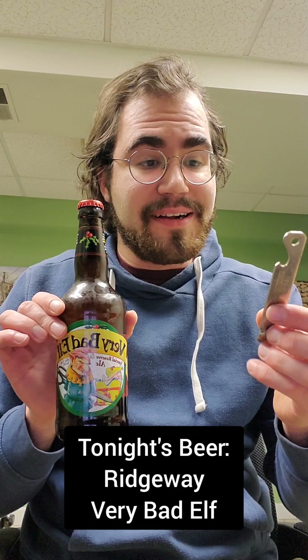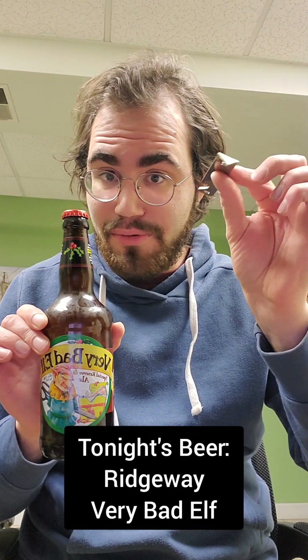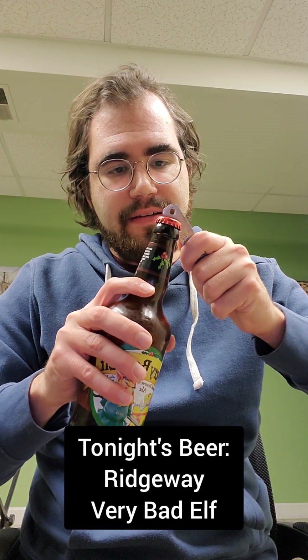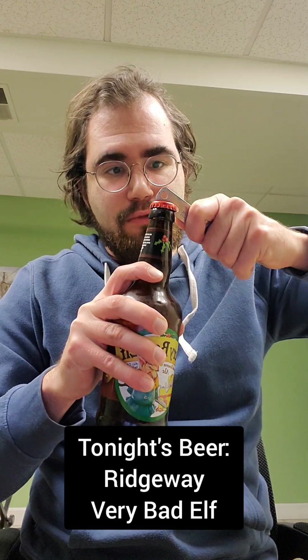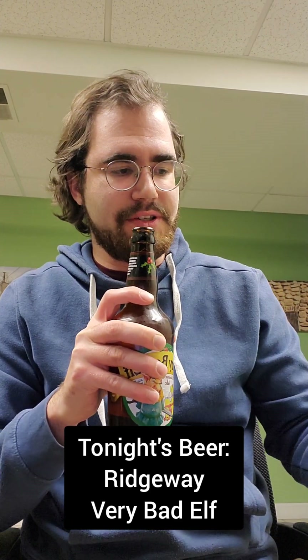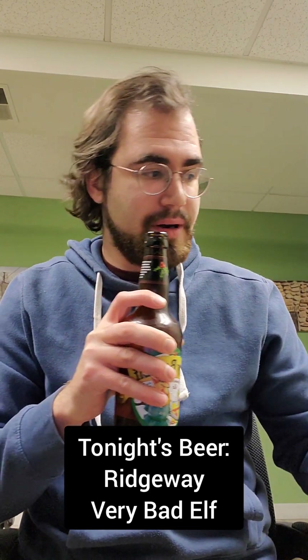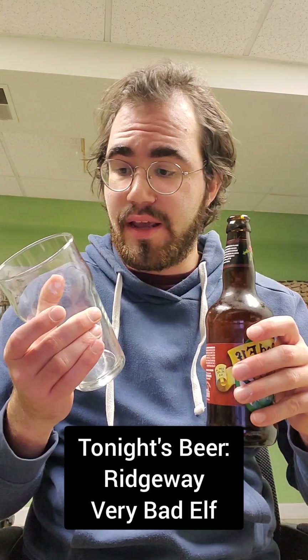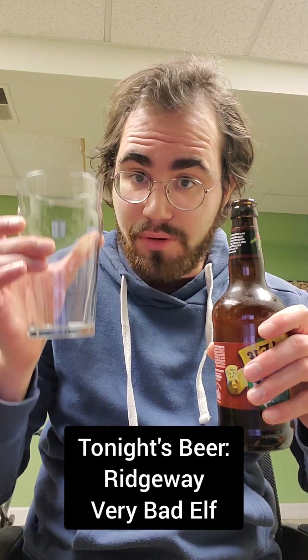I've got a nice Pabst Blue Ribbon bottle opener here — pretty, pretty cool, pretty old. It's a very, very thin bottle opener. Got a nice smell coming out of that, and got a nice English pint glass — let's pour it in.